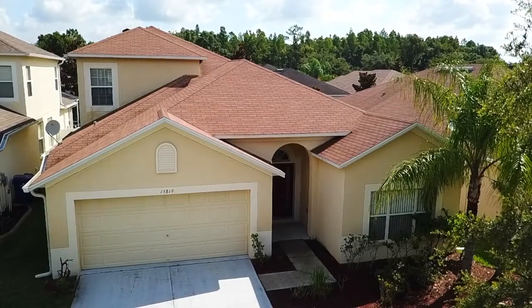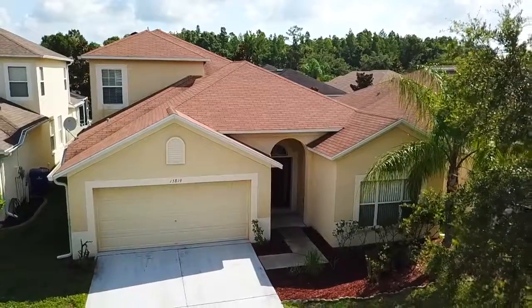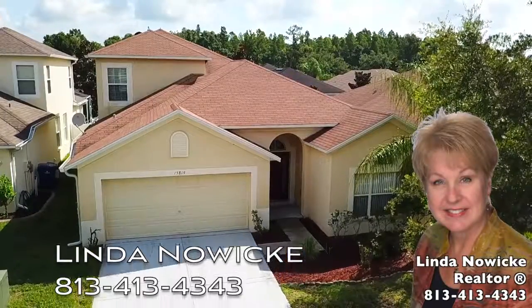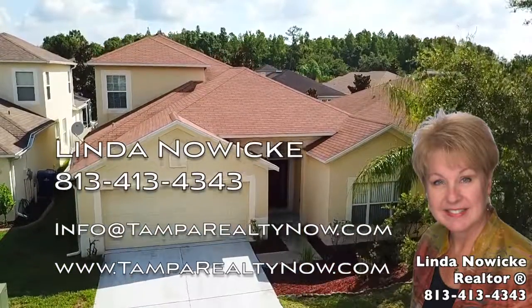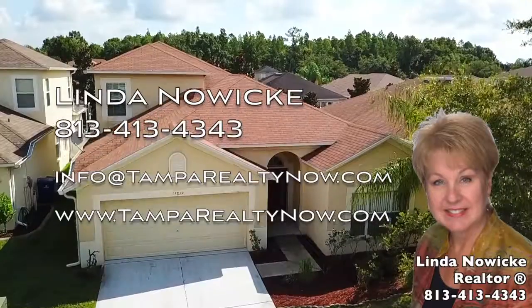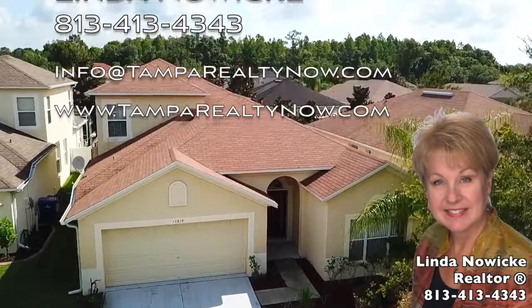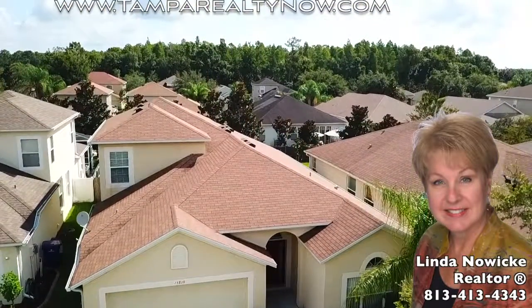15819 Cedar Elm Terrace — your new home in Suncoast Lakes, Land O'Lakes, Florida. For more information, please call your Tampa realtor Linda Nowicki at 813-413-4343. Email info@tamparealtynow.com or visit our website at www.tamparealtynow.com.